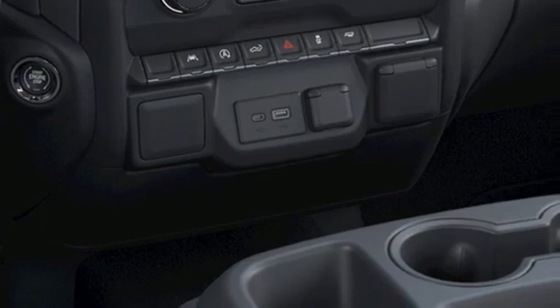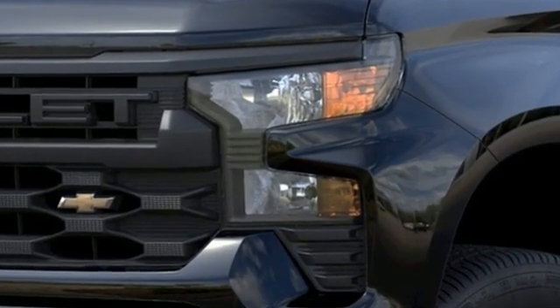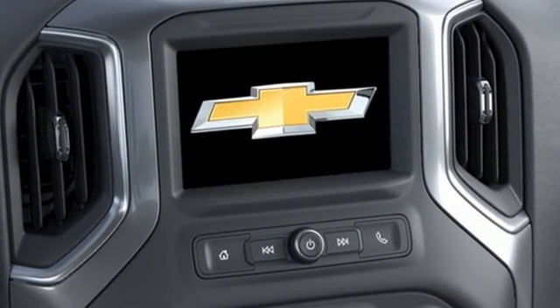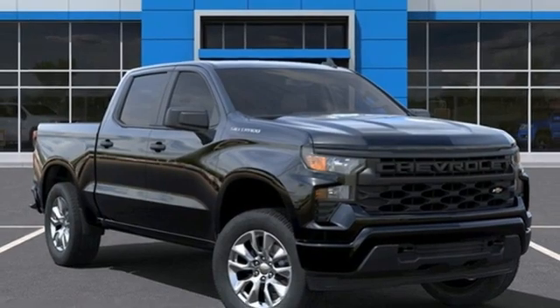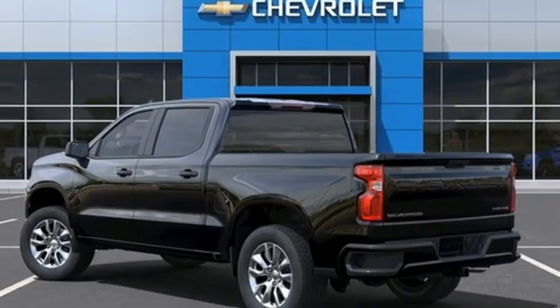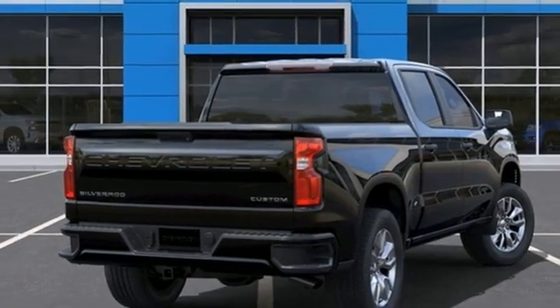Plus, it offers an exciting list of features: intercooled turbo inline four-cylinder engine, rear-wheel drive, automatic transmission, trailer hitch receiver, streaming audio, remote engine start, manual tilting steering column, aluminum wheels, gas pressurized shocks, and Wi-Fi hotspot.